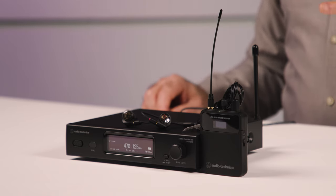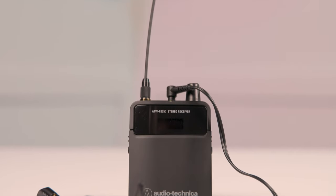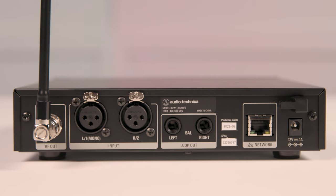There's stereo or mono operation with personal mix controls, about seven hours of battery life with a pair of AA batteries, and OLED screens for both the receiver and the transmitter. The transmitter comes with balanced XLR inputs, loop output, and a network port.